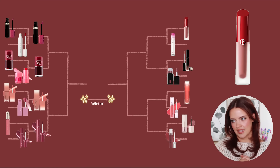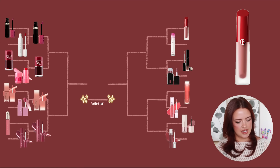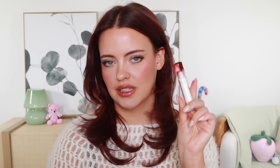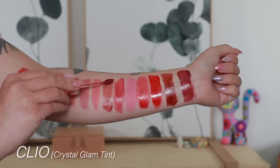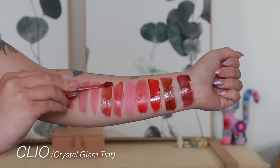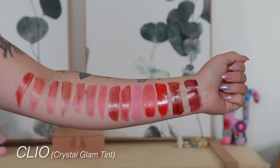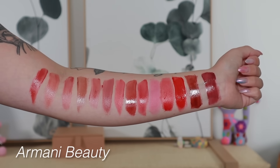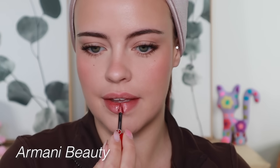On the right we've got the Armani Lip Maestro Satins versus the Clio Crystal Glam Tint — Clear as Twinkle Crystal. The Clio one is actually what I'm wearing on my lips right now: shade 08 Gentle Cinnamon, and it's gorgeous. I have to thank today's video for helping me rediscover this color — it's absolutely stunning. I was obsessed with the Armani one for such a long time.